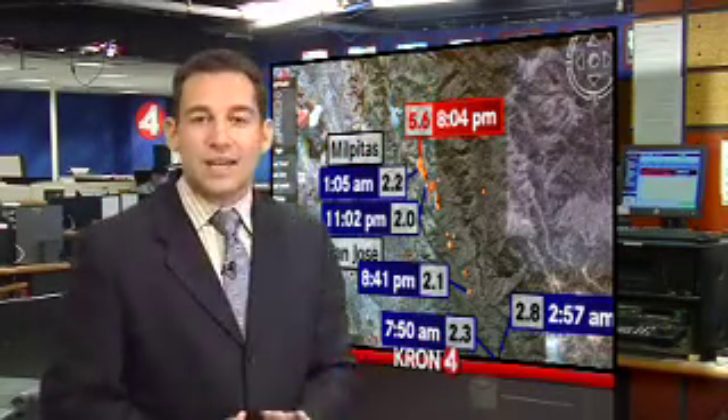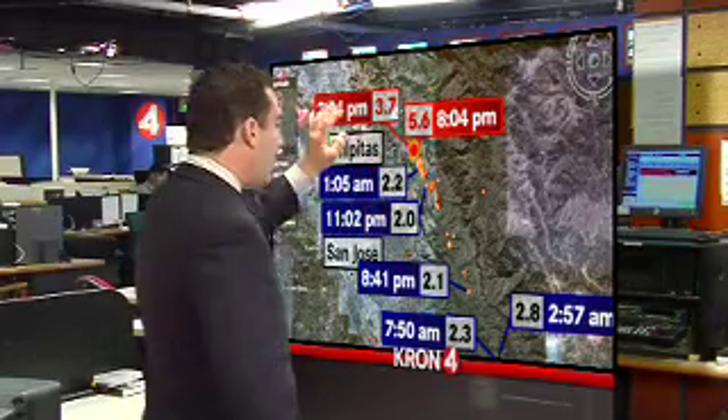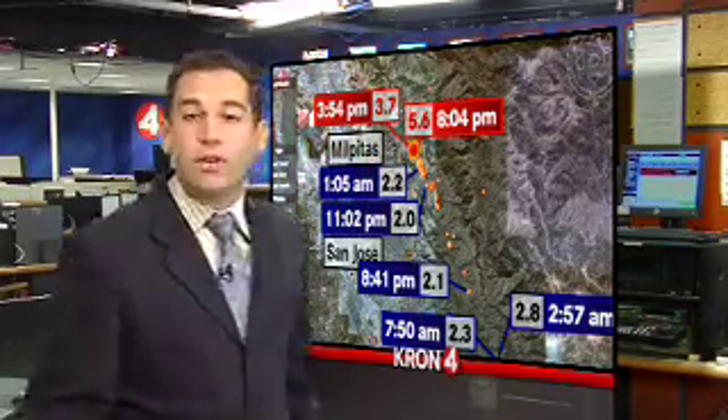There was only one exception so far, and that is actually this aftershock right here — the biggest one from Wednesday afternoon. That actually happened slightly north of the main earthquake, and scientists say they're not sure yet exactly what that means.